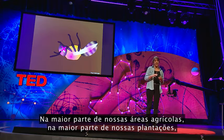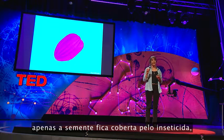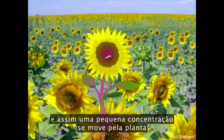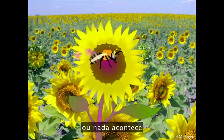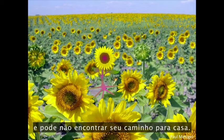In most agricultural settings, on most of our farms, it's only the seed that's coated with the insecticide. So a smaller concentration moves through the plant into the pollen and nectar. And if a bee consumes this lower dose, either nothing happens or the bee becomes intoxicated and disoriented, and she may not find her way home.